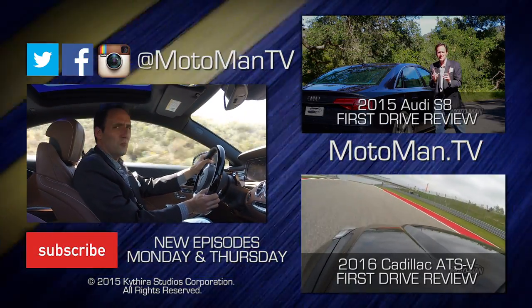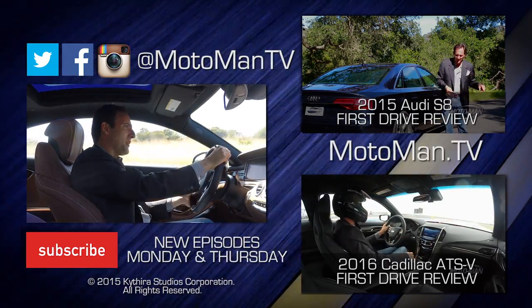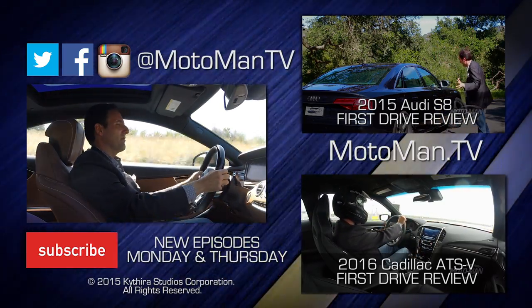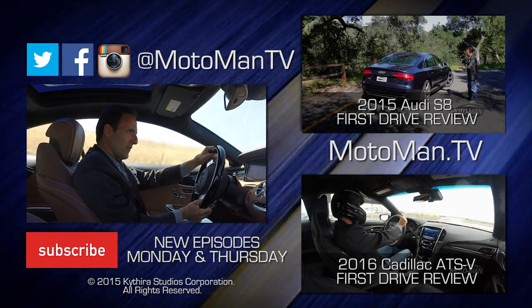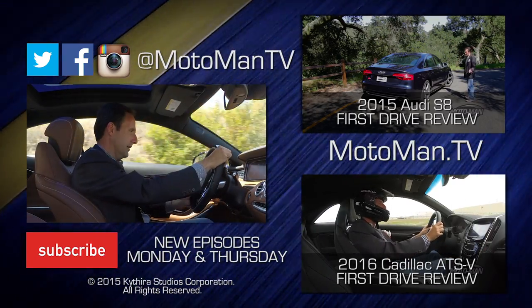Now that's all fine and good, but we've already driven this car — well, sorta. We drove the S63 and went through the numbers on that already. But really, the heart transplant here completely transforms the personality of this car.